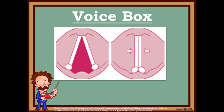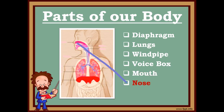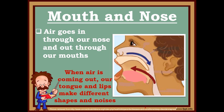They vibrate really, really fast. And when they do, they make our voice. But before our voice is completed, we need the help of our mouth and our nose. When we breathe, air goes in through our nose and out through our mouth. Then we make different shapes with our tongue, our lips, and our teeth, and we get different noises and letter sounds.